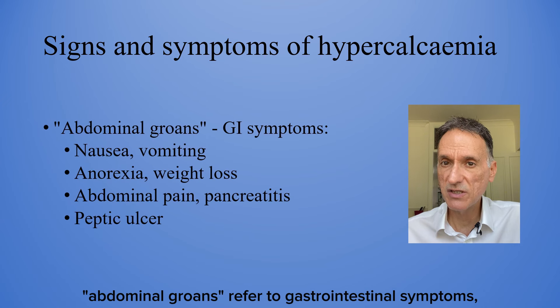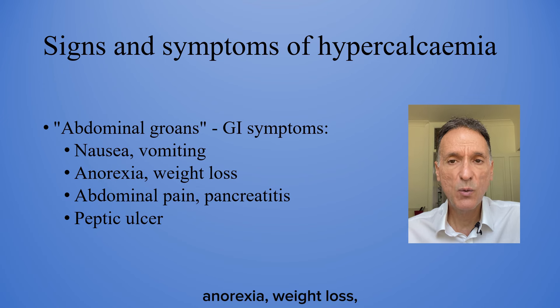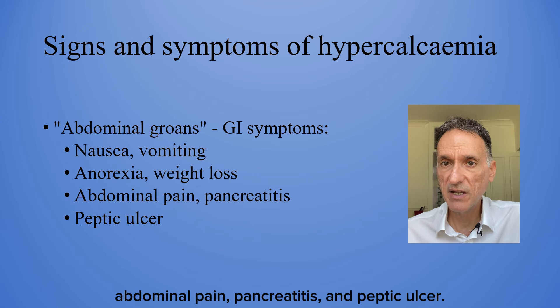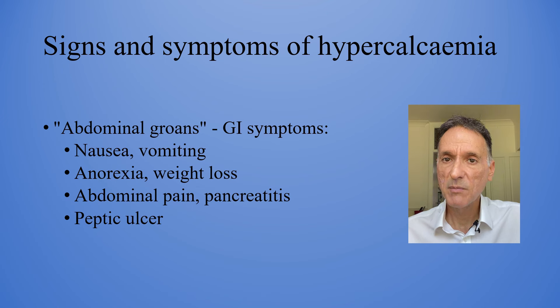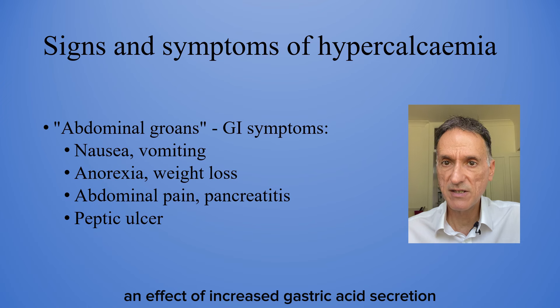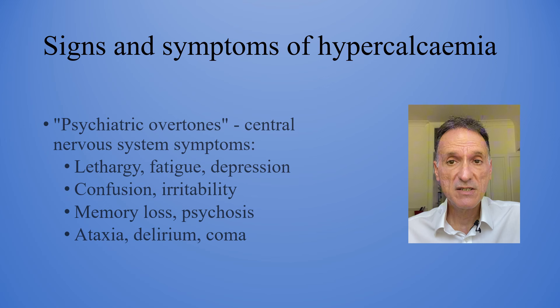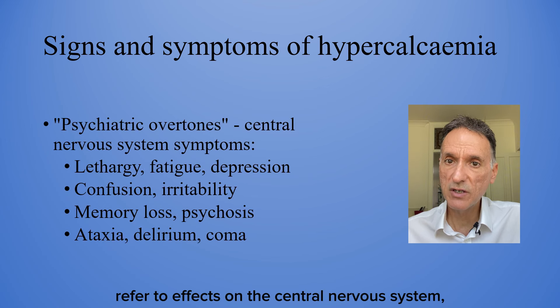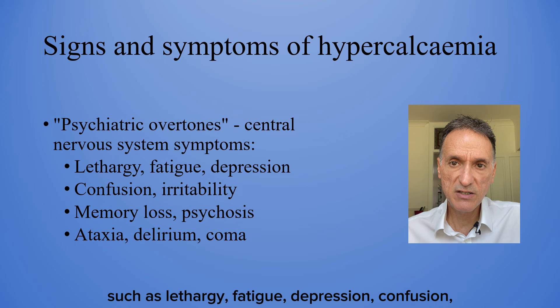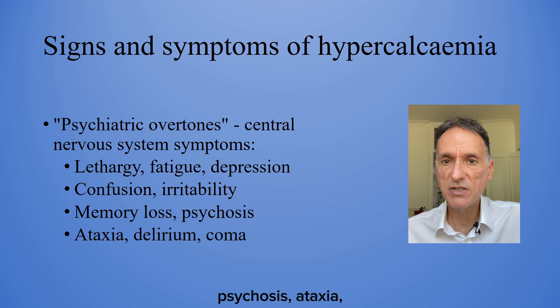Abdominal groans refer to gastrointestinal symptoms such as nausea, vomiting, anorexia, weight loss, abdominal pain, pancreatitis and peptic ulcer. Peptic ulcers can be an effect of increased gastric acid secretion caused by hypercalcemia. Psychiatric overtones refer to effects on the central nervous system, such as lethargy, fatigue, depression, confusion, irritability, memory loss, psychosis, ataxia, delirium and coma.